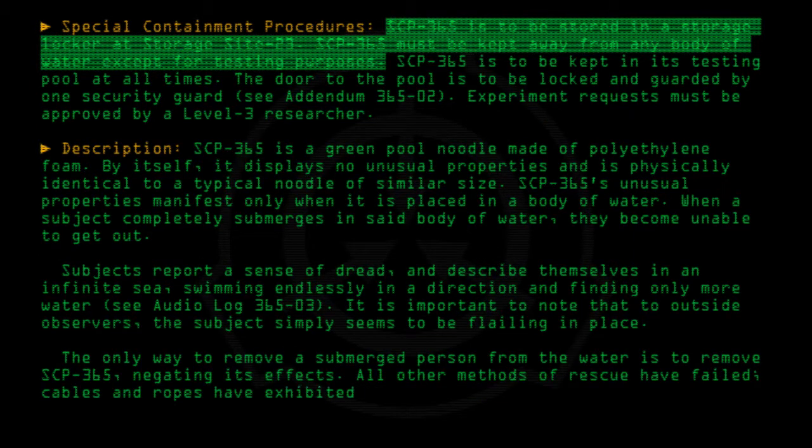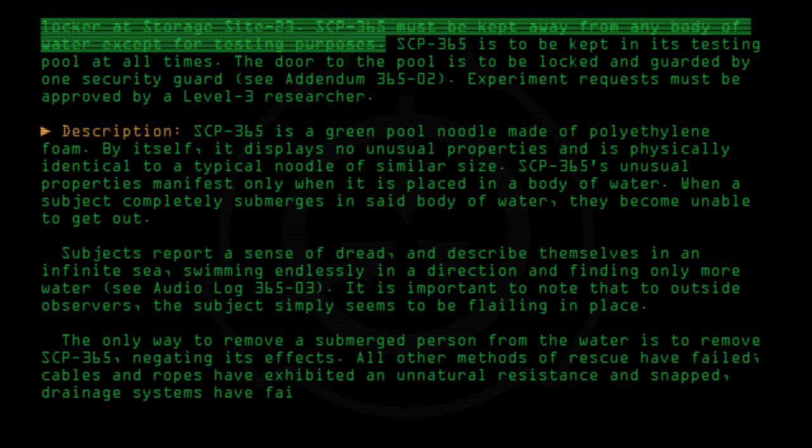Tables and ropes have exhibited an unnatural resistance and snapped. Drainage systems have failed, and human intervention has led to [DATA EXPUNGED].